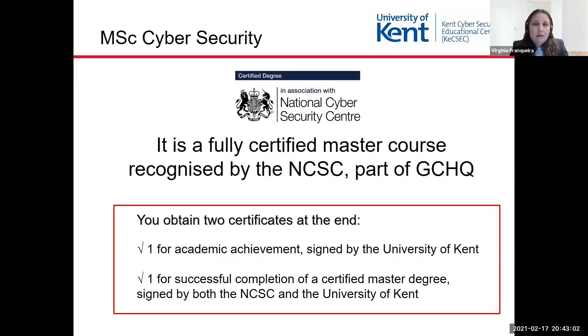It is a fully certified master course recognized by the National Cybersecurity Center, part of GCHQ. This means that at the end of the course, you get two certificates: one for academic achievement signed by the University of Kent, and one for successful completion of a certified master degree signed by both the National Cyber Security Center and the University of Kent.